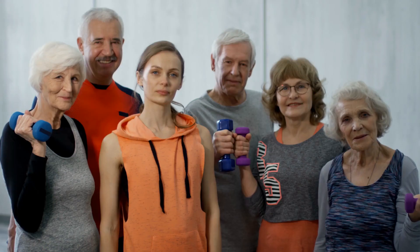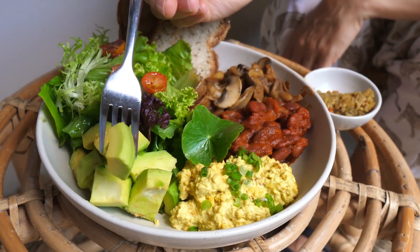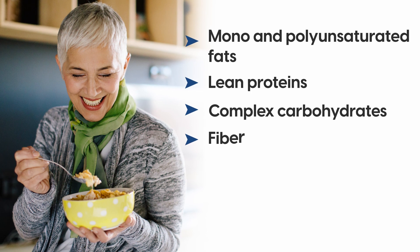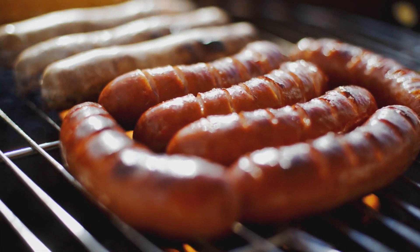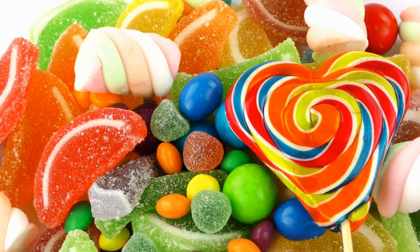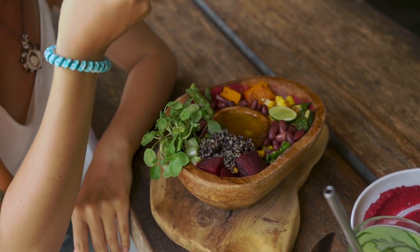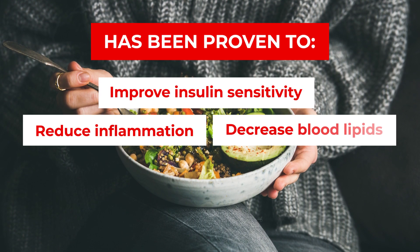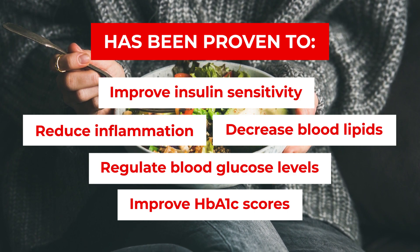For diabetics, and really for everyone, a healthy diet should be comprised of a variety of nutrients, including mono- and polyunsaturated fats, lean proteins, complex carbohydrates, fiber, plus a variety of vitamins, antioxidants, and minerals — while staying away from saturated and trans fats and simple carbohydrates, meaning processed sugar. Eating a balanced diet and acquiring the right combination of nutrients on a regular basis has been proven to improve insulin sensitivity, reduce inflammation, decrease blood lipids, regulate blood glucose levels, and improve HbA1c scores.